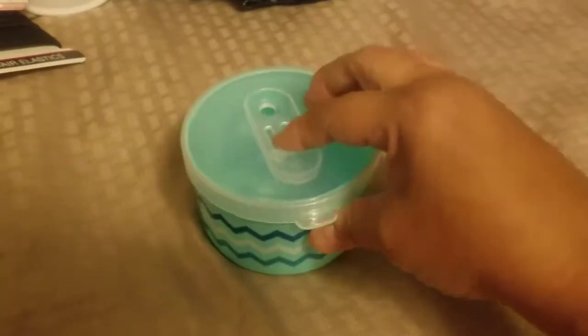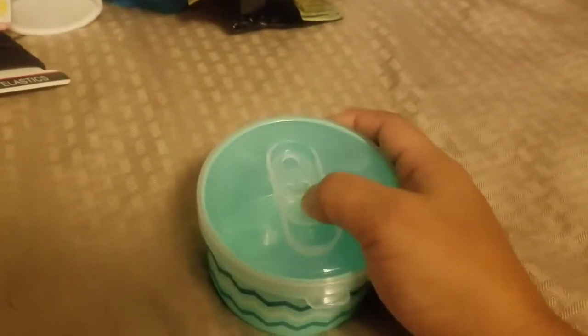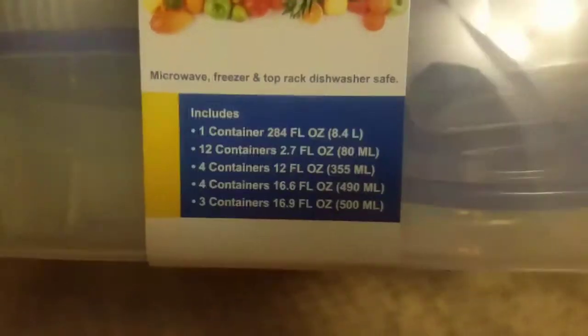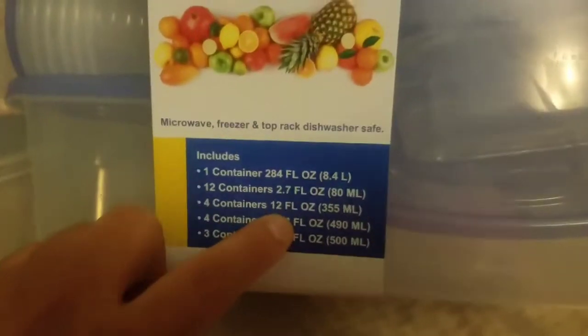I picked up a little container — I thought it'd be good for soup or leftovers at work. It has a little steam vent, and I love the color. For $4.99 I also got a really cool 48-piece food storage container set — it includes one giant container, twelve 2.7-ounce containers, four 12-ounce, four 16-ounce, three 16.9-ounce, plus all the lids. All my Tupperware is gone so this is going to be great, and I can repurpose the big one for something else.